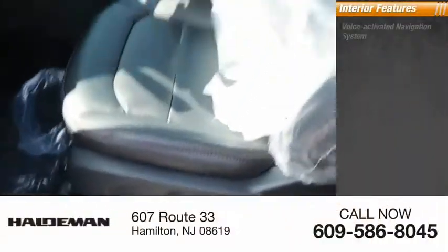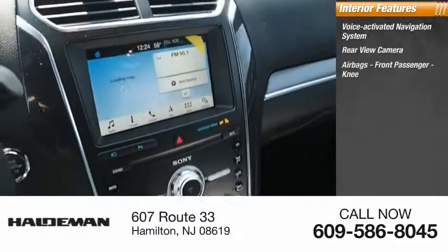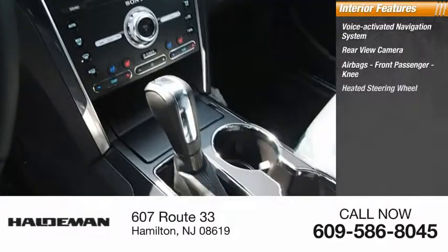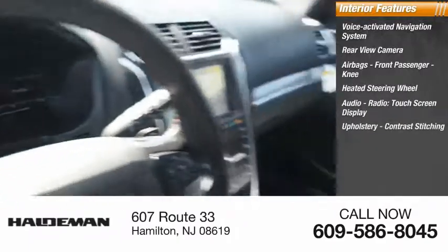Inside you'll find a voice-activated navigation system, rear view camera, airbags, front passenger knee airbag, heated steering wheel, audio radio, touchscreen display, and upholstery with contrast stitching.